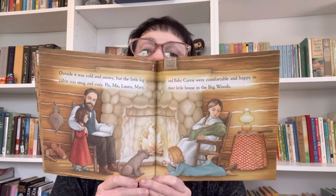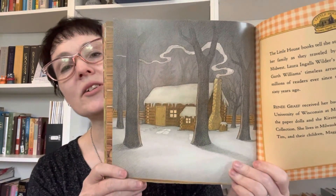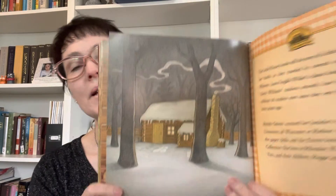Outside it was cold and snowy, but the log cabin was snug and cozy. Pa, Ma, Laura, and Mary, and baby Carrie were comfortable and happy in their little house in the big woods. There's one final picture — there's the house all snug in the winter. Winter Days in the Big Woods.